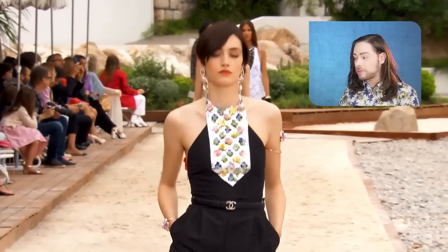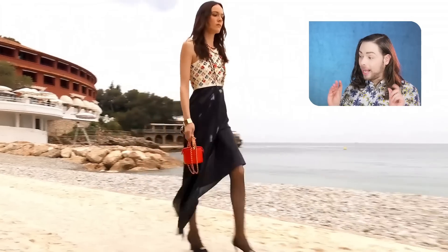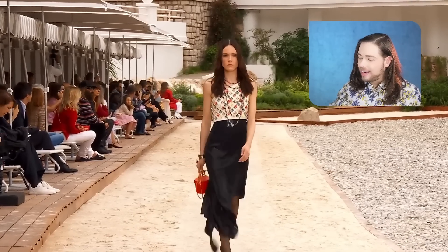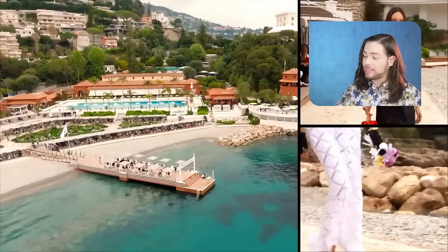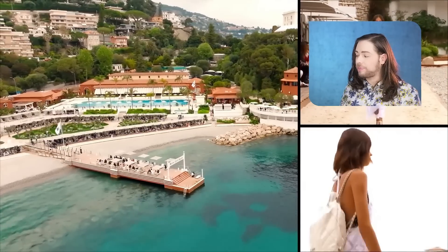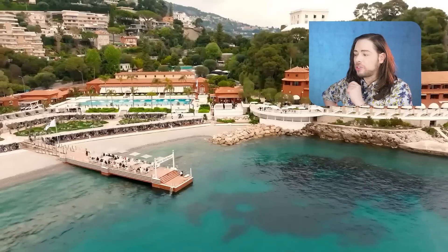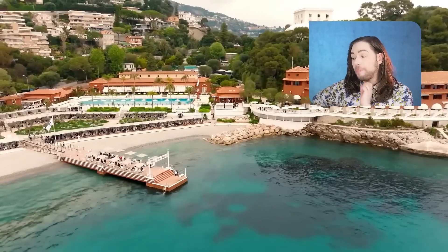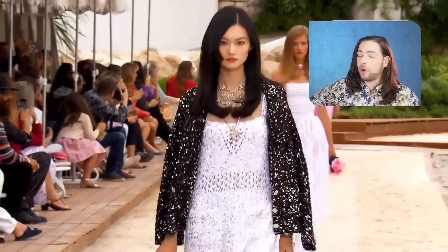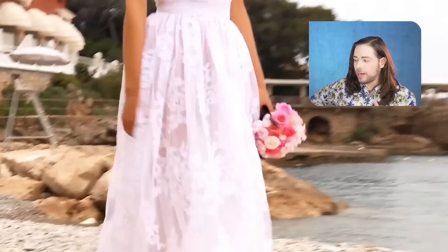Where the money flows, Chanel goes — you best believe. The vanity cases are here to stay. A lot of these looks are still carrying those vanity cases. There's a 22 backpack — interesting to note that the Cruise Collection, other than the backpack, they're not showing other 22 bags. But by no means does that mean the 22 bag is over. I don't think so.